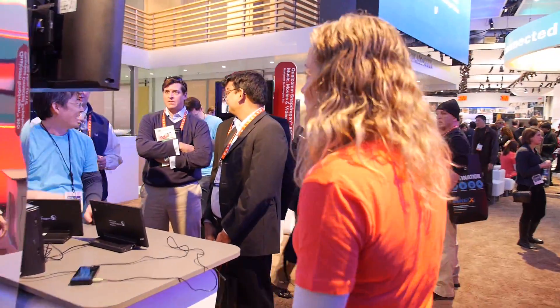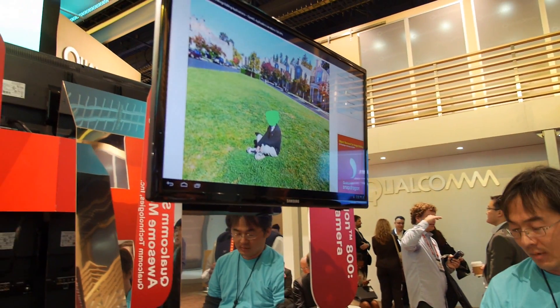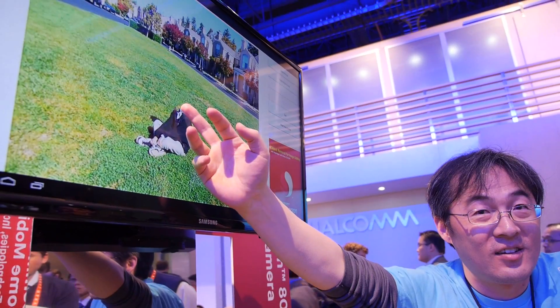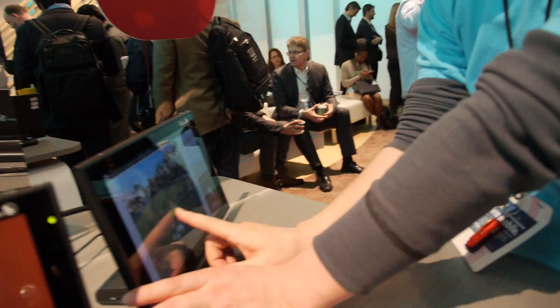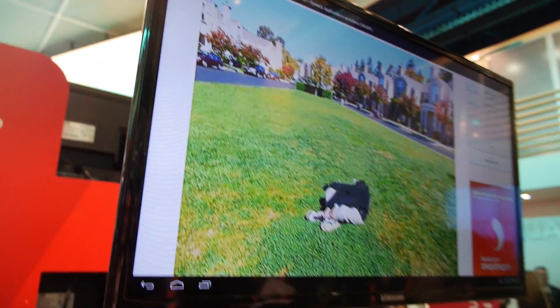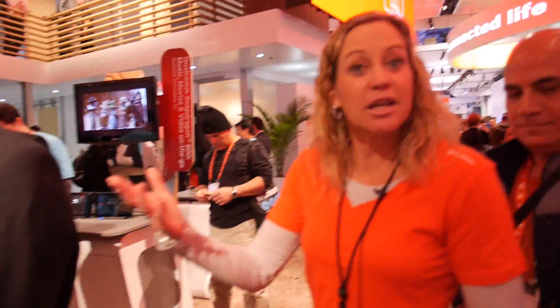We also have camera functionality. He's actually showing object removal and cloning — he's going to remove just his head, and look at that. This is actually using the GPU. Our GPU processor understands all the surroundings, so after removal we do some compensation to fill in the background. That takes advantage of the new GPU as well.